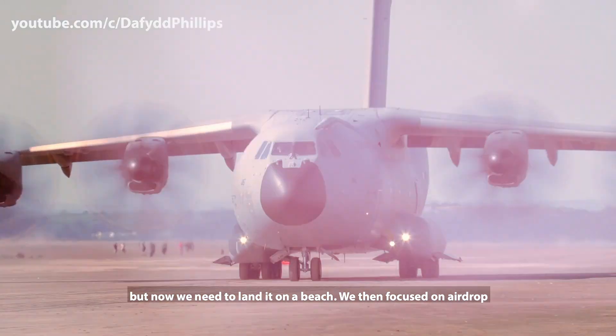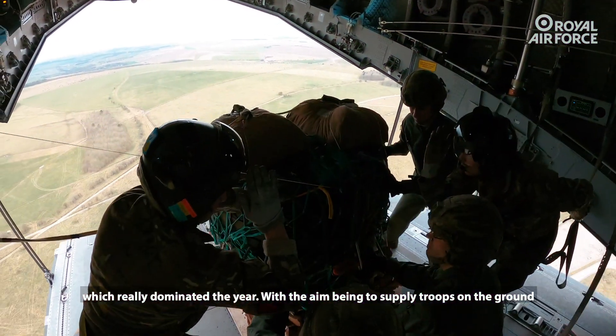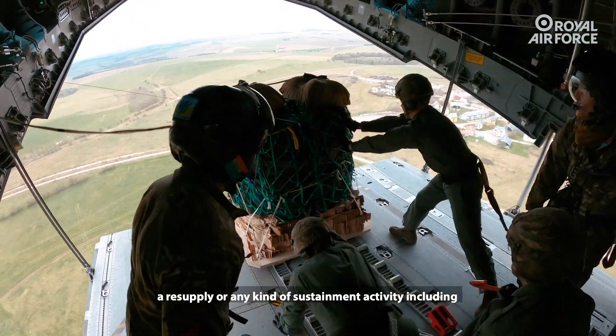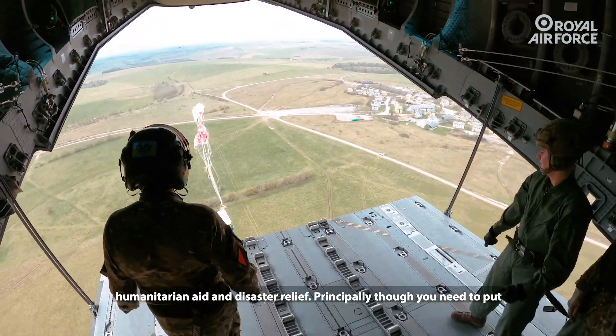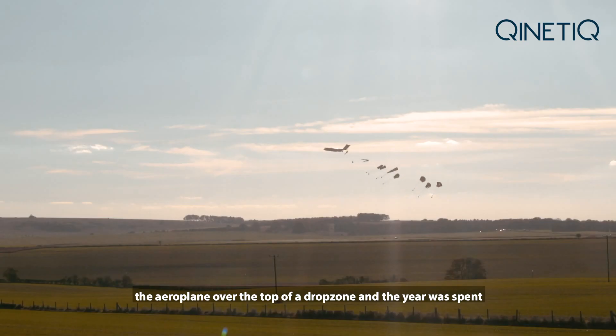We then focused on airdrop, which really dominated the year, with the aim of supplying troops on the ground for resupply or any kind of sustainment activity, including humanitarian aid and disaster relief. Principally, you need to put the airplane over the top of a drop zone.